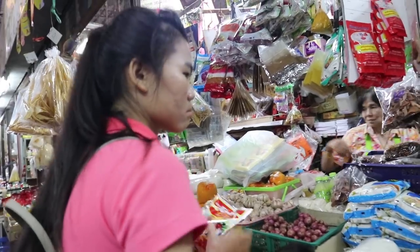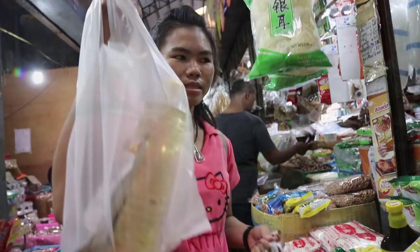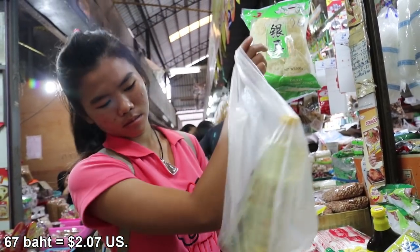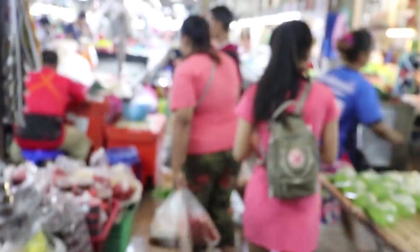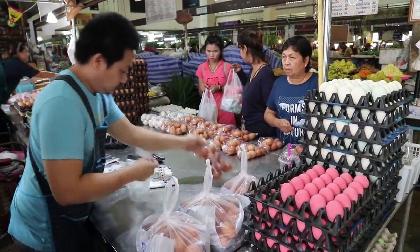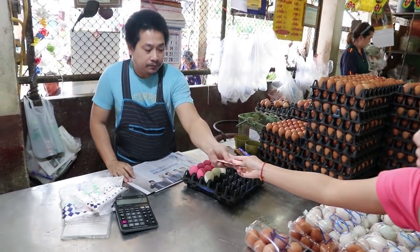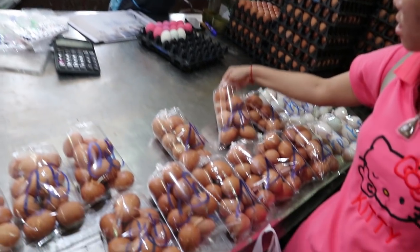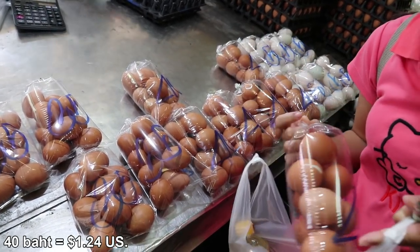And oil. Tempura flour, 67 baht. At the egg shop — what do you got there? 40 baht, 10 eggs.